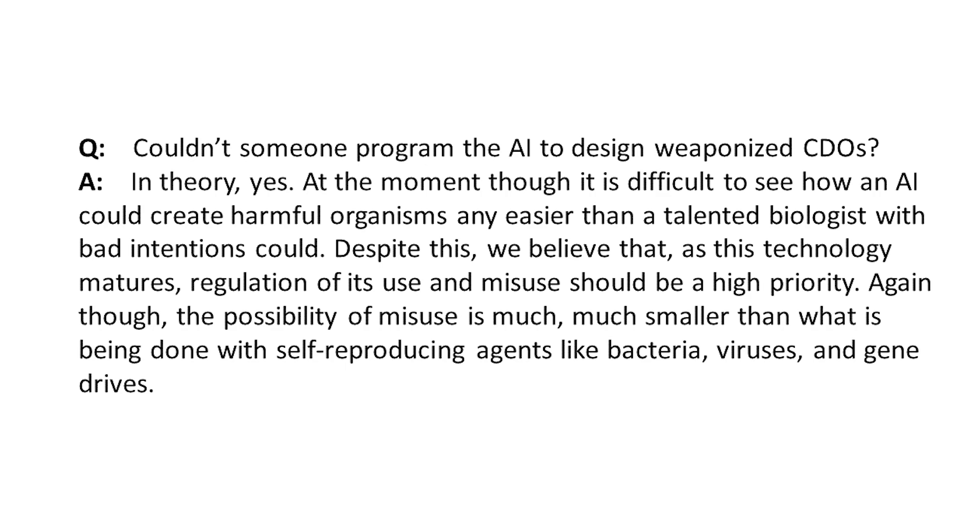It sure sounds like these could be used for evil as well as good. In a Q&A, the question was asked: couldn't someone program the AI to design weaponized organisms? In theory, yes. At the moment though, it is difficult to see how an AI could create harmful organisms any easier than a talented biologist with bad intentions could. Despite this, as the technology matures, regulation of its use and misuse should be a high priority. The possibility of misuse is much smaller than what is being done with self-reproducing agents like bacteria, viruses, and gene drives.